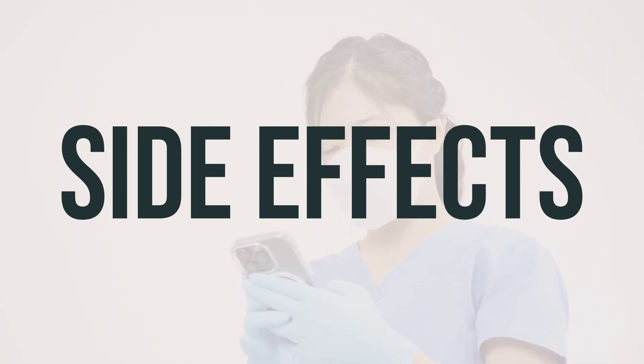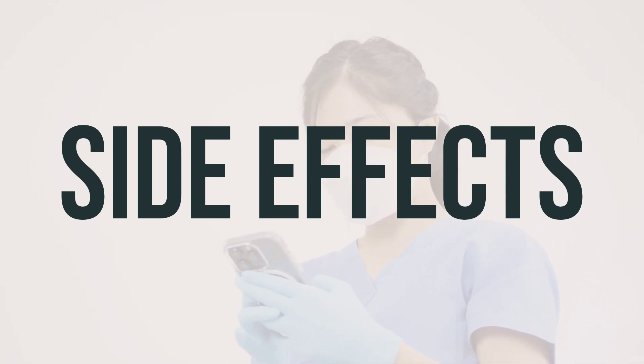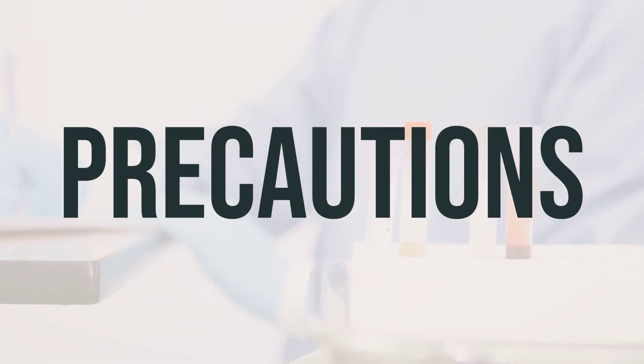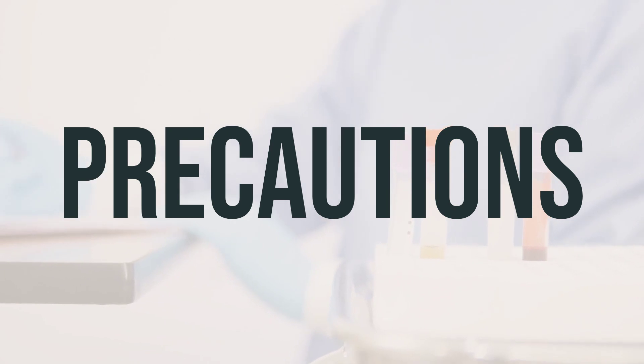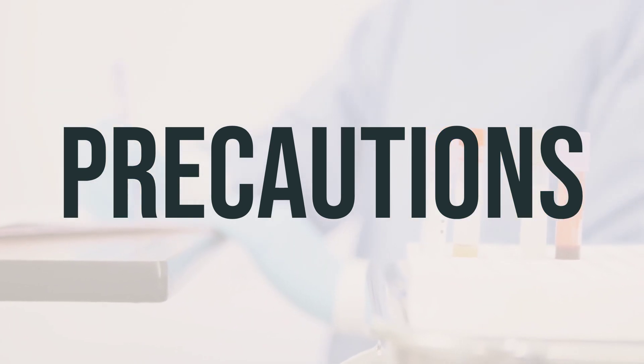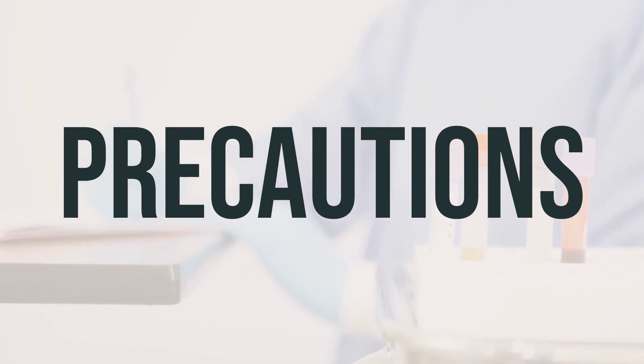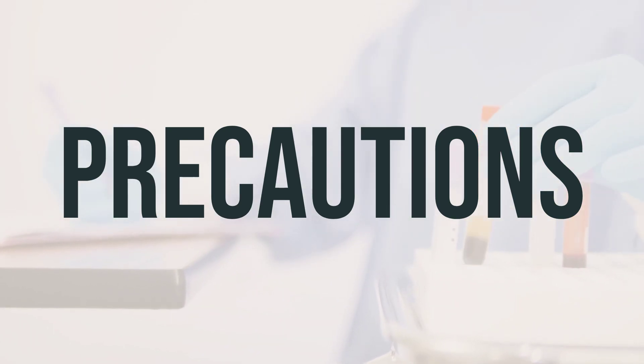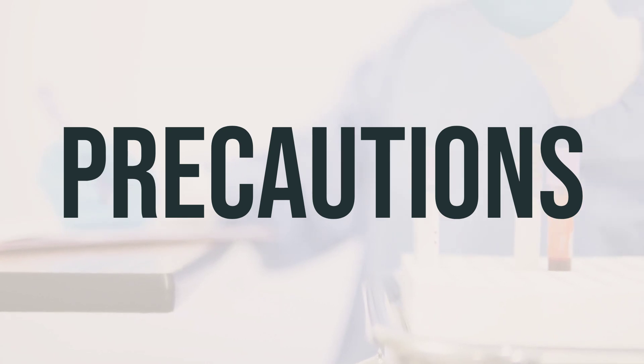If you experience any side effects, you can report them to the FDA in the US or Health Canada in Canada. Before starting Scopri titration pack, it's important to talk to your doctor about any allergies you may have and to discuss your medical history, especially if you have kidney or liver problems, mental or mood disorders, or a history of substance use disorder.